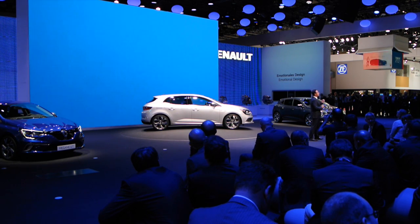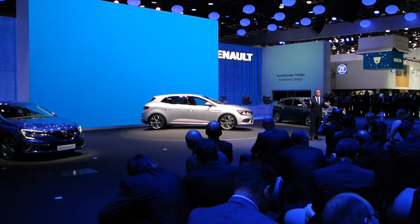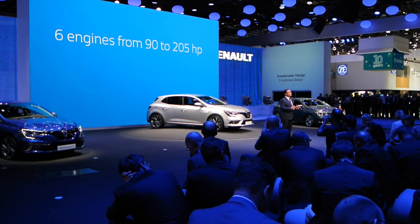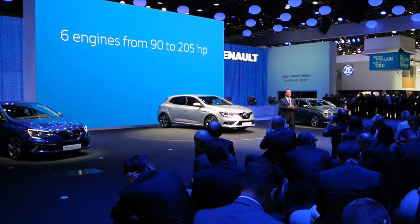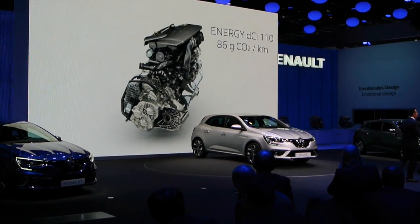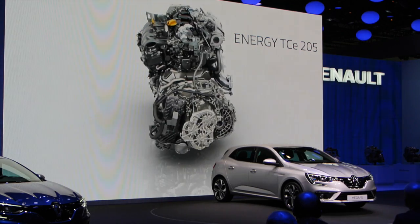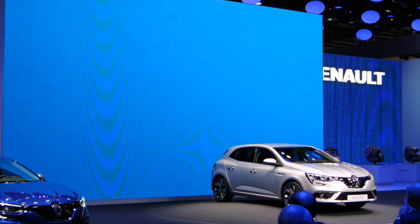Thanks to Renault's recognized expertise in engine technology, the new Renault Megane offers a comprehensive choice of efficient Euro 6 powertrains with 90% coverage of the segment. Six different engines will be available at launch — three petrol, three diesel — ranging from 90 to 205 horsepower, including our Energy dCi-110 engine, which emits 86 grams of CO2 per kilometer. The 205 horsepower petrol engine will power the GT version, mated to a 7-speed EDC automatic transmission, and the 165 horsepower diesel engine will be available later in 2016.